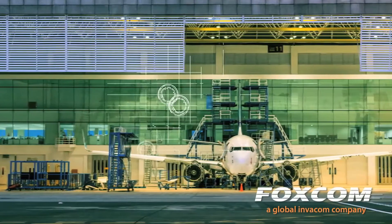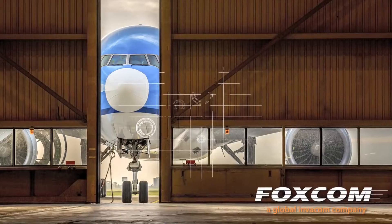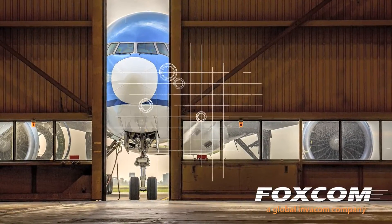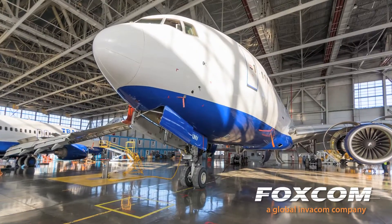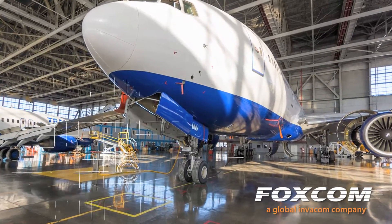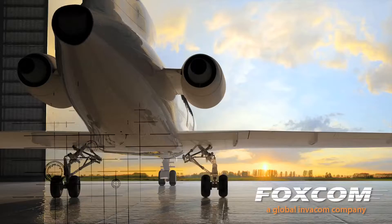Testing can be done indoors, anytime, 24-7, in any climate with FOXCOM's field-proven Universal Repeater, which delivers GPS, Iridium, and Inmarsat signals inside any size hangar or large facility. Direct line of sight to the sky is not necessary with this unique and all-inclusive repeater solution.